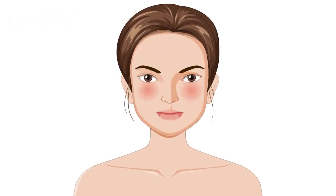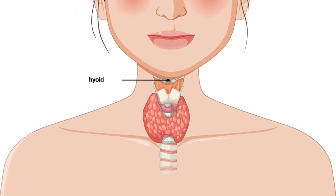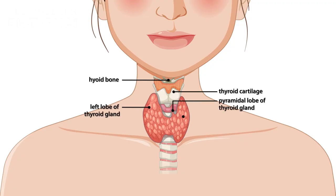The thyroid gland, located in the neck, regulates metabolism, energy, and calcium balance through hormones like thyroxine (T4) and triiodothyronine (T3). It also produces calcitonin to lower blood calcium levels.